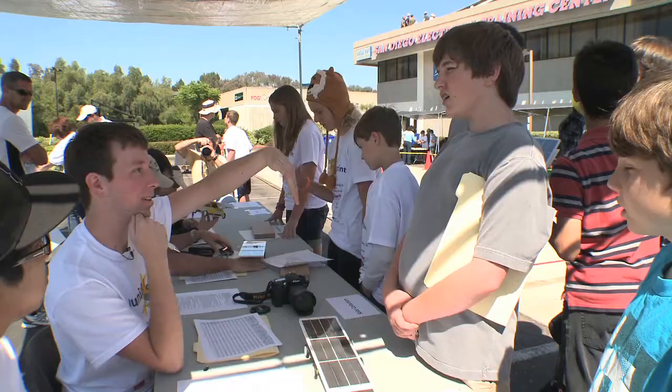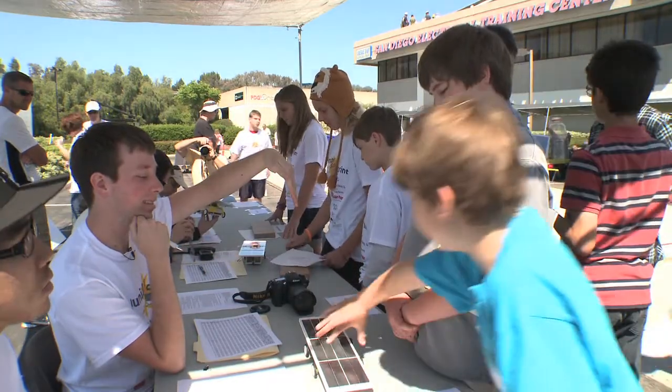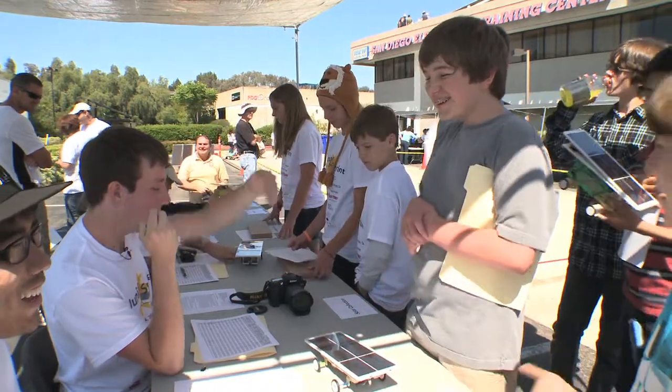How would you adjust your solar panel to collect more sunlight? We would not. We would turn the car real quick and then go backwards. That works.